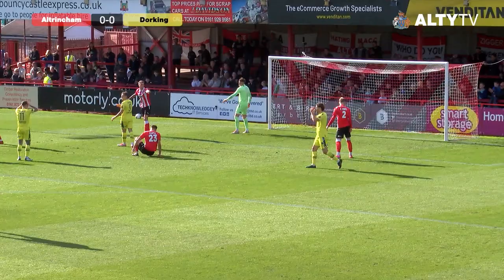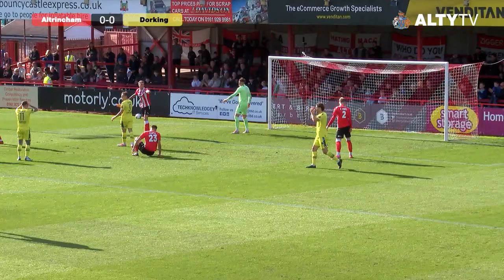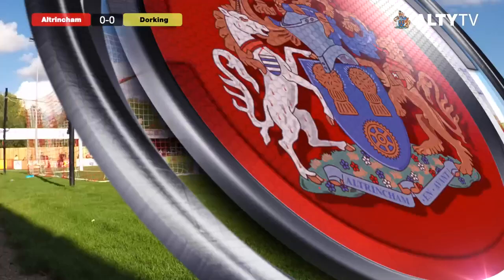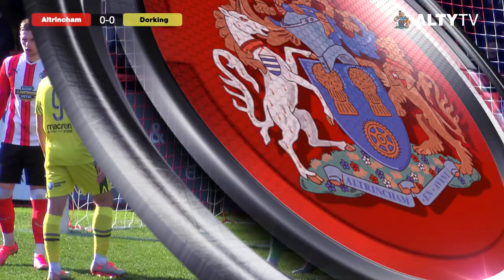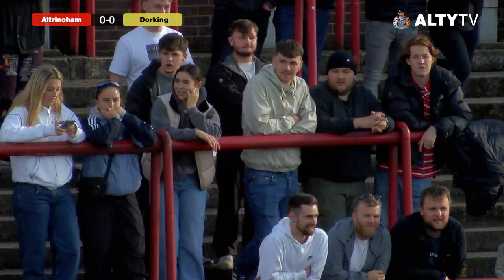That is a magnificent save by Oli Byrne. Walsh came in from the left, headed down, lovely strike right down in the corner. Oli Byrne has produced a magnificent save there. Absolutely brilliant save by Byrne in net for Walshringham. Mick Shane found some space just inside the box, played a good shot into the corner, but Oli Byrne got down really well.